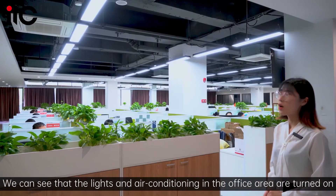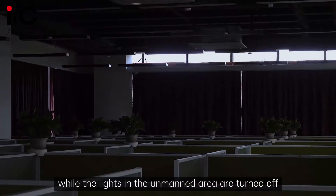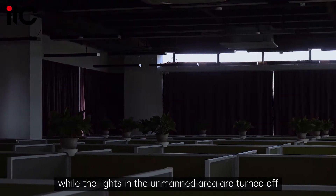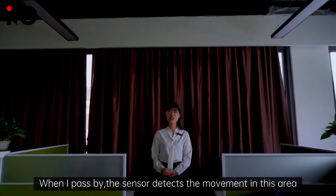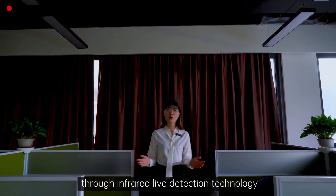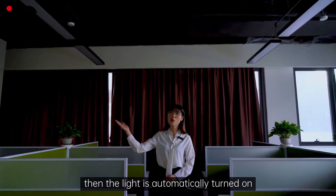We can see that the lights and air conditioning in the office area are turned on while the lights in the unmanned area are turned off. When I pass by, the sensor detects movement in this area through infrared detection technology, then the light is automatically turned on.